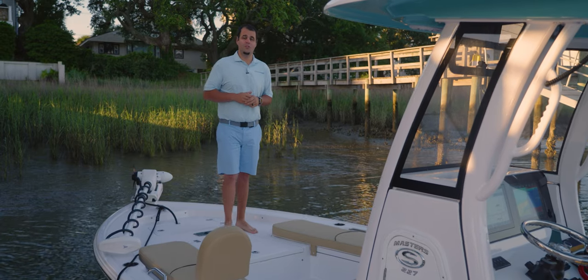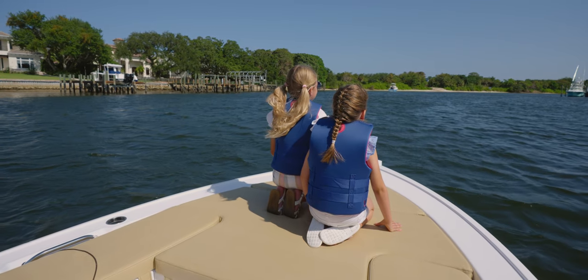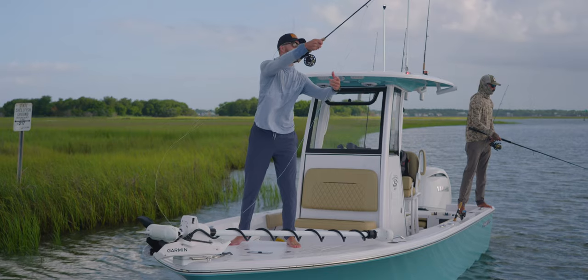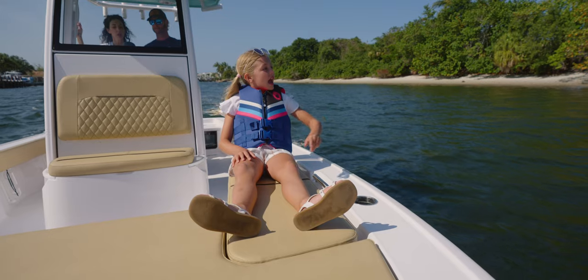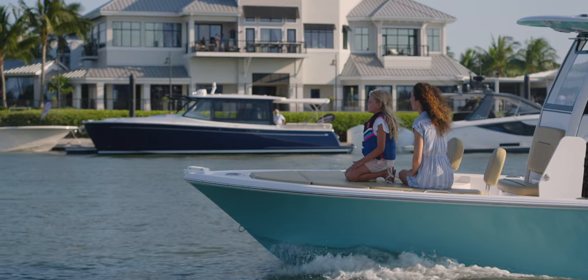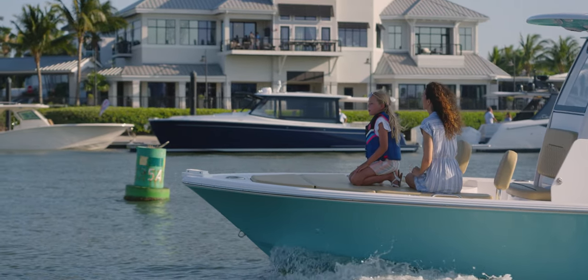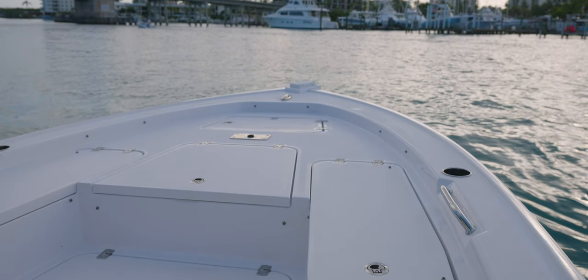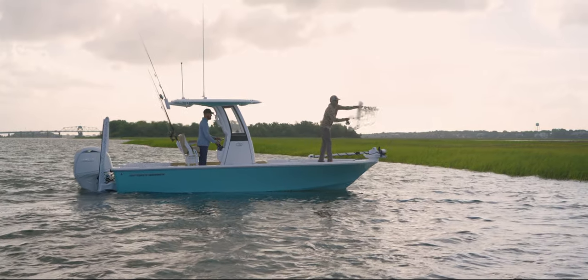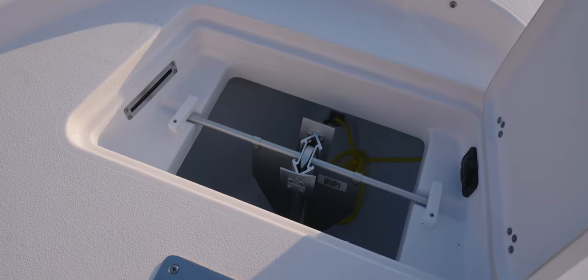Our boats come packed with features for both fishing and family, and here at the bow of the Masters 227 that's no different. The Masters 227 has a traditional bay boat casting platform layout with a raised deck, storage, and a large center fish box. This model features a large bow casting deck with all recessed, high-quality Gem Lux hardware for an obstruction-free deck.